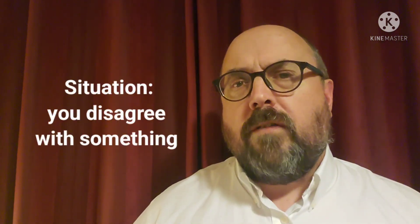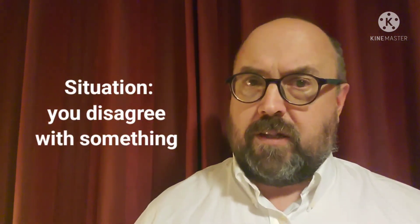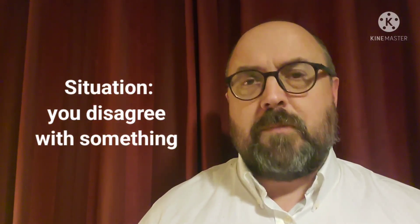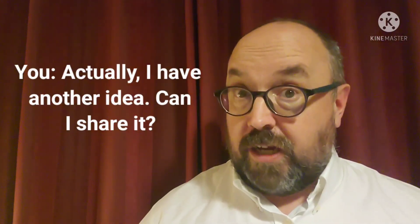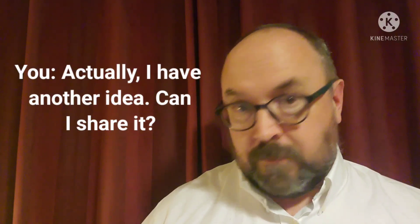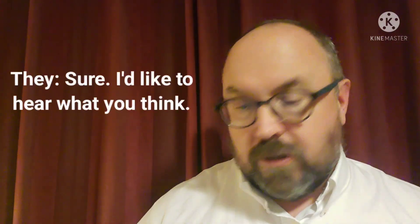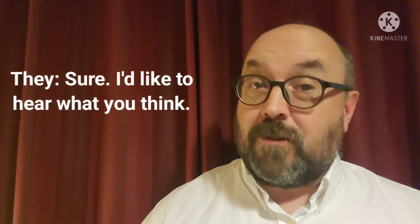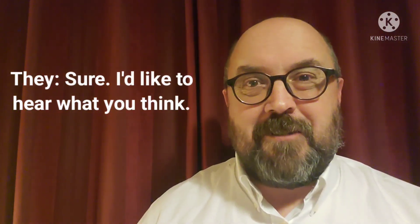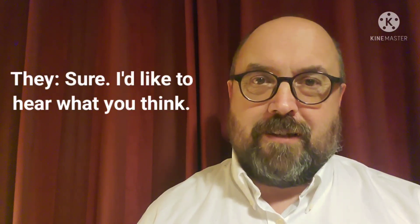Situation number four: what if you disagree with something or with what's being said? You can say 'Actually, I have another idea. Can I share it?' And the other person might say 'Sure, I'd like to hear what you think.' Hopefully that's genuine and they will listen to your ideas, because workplaces are better when we share all of our expertise.